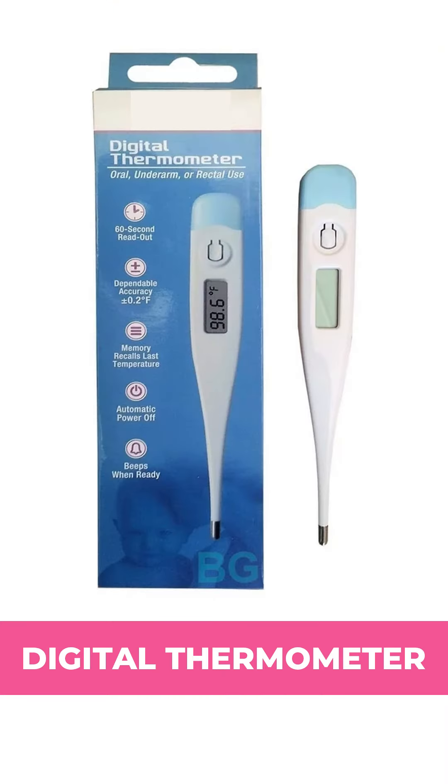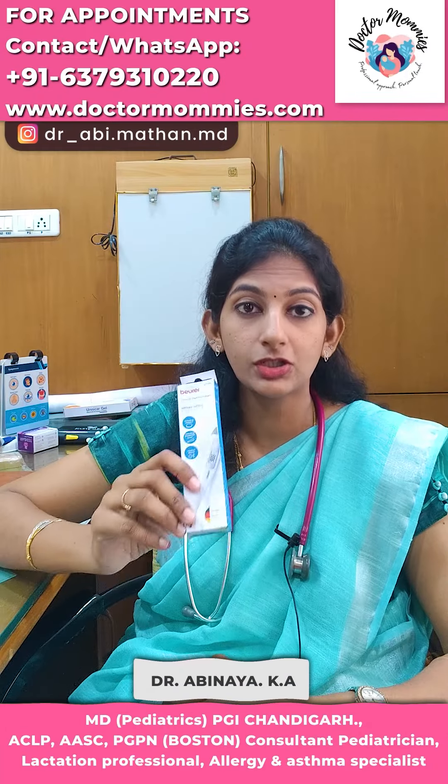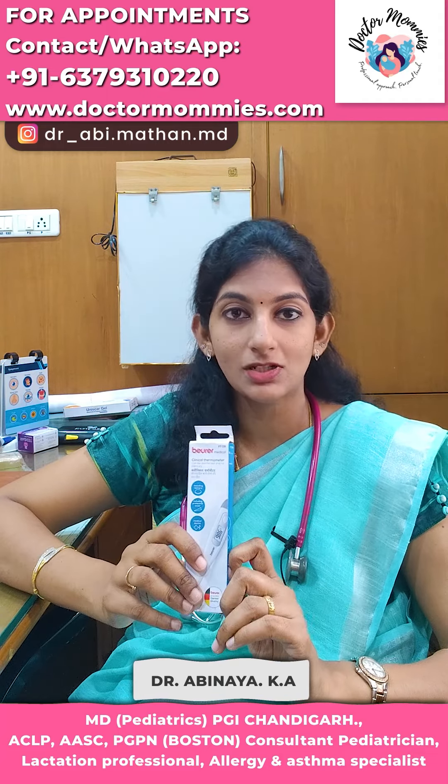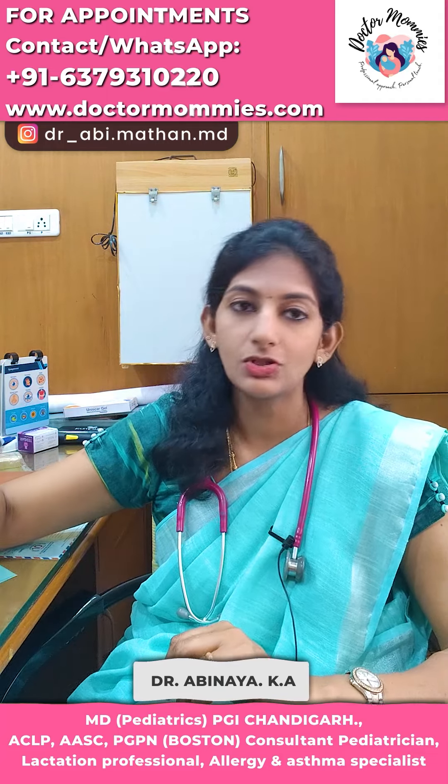Check the thermometer. There is a digital thermometer. If you check, you will have a fever from 99 to 94. There is a very small dosage.